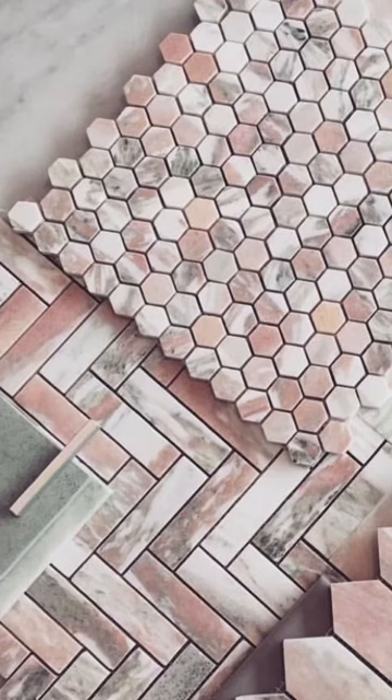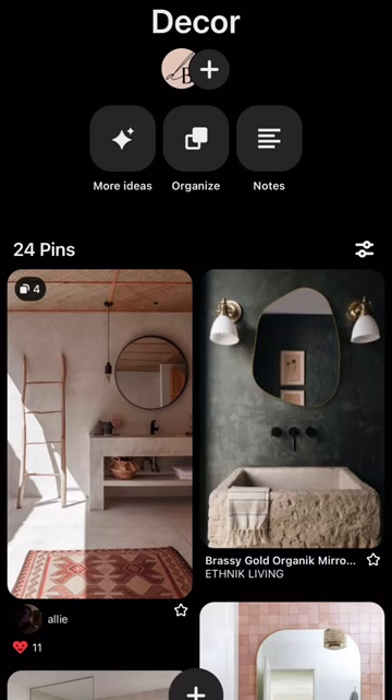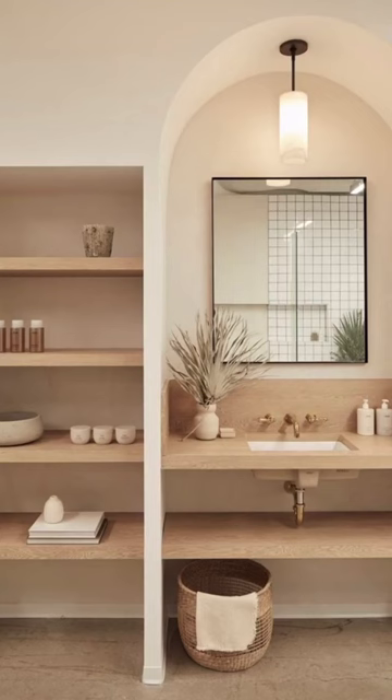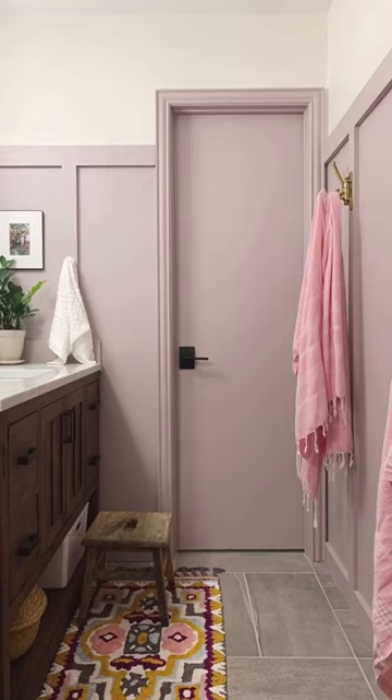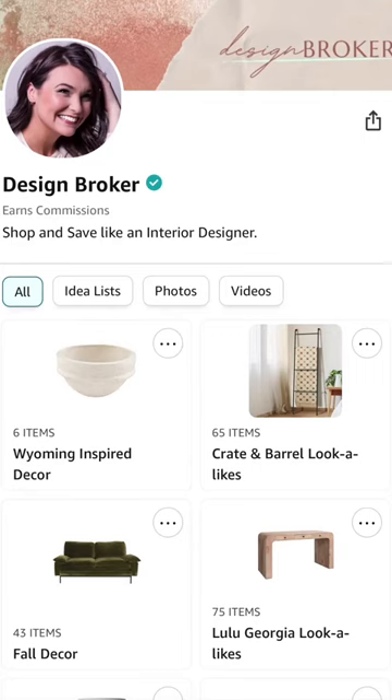All of these pictures are linked on my Pinterest board under the name Wyoming. To purchase any of the designer products, you'll want to join Design Brokers membership. And to shop lookalike products, you'll want to check out Design Brokers Amazon storefront.